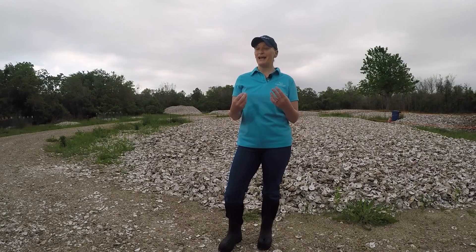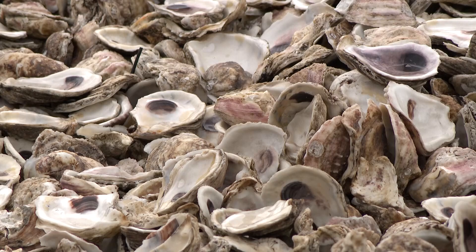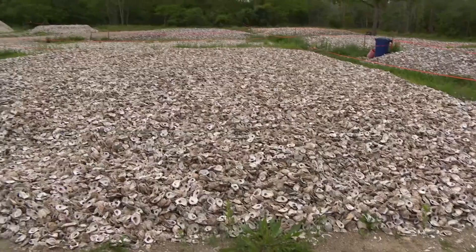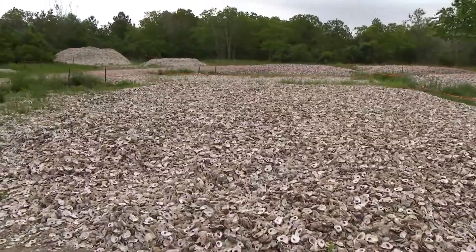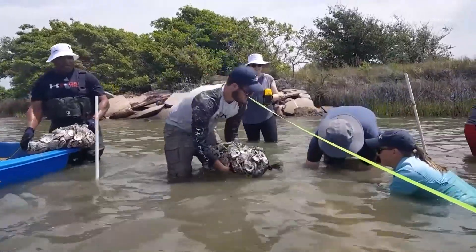Haley Layhock with Galveston Bay Foundation says shells are picked up all over the Houston area on a weekly basis. The shucked oyster shells are brought to this facility, where there are more than 200 tons — and that's just one pile, with more than twice that amount in all. The shells sit here in quarantine for at least six months, then they're placed back in the bay.